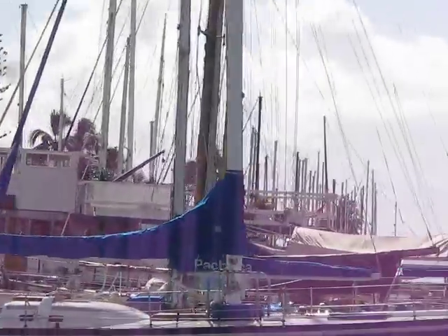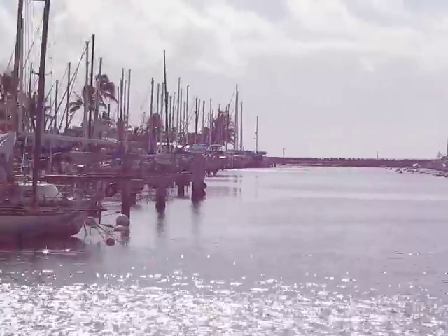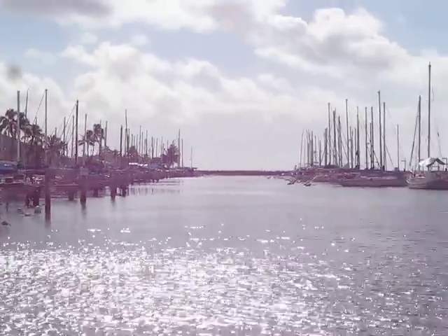And then this is the transients out here — people that are just coming through and need a place to tie up for a few days.